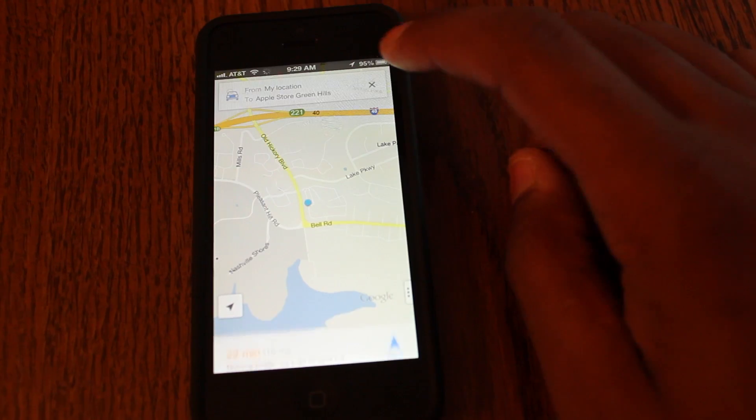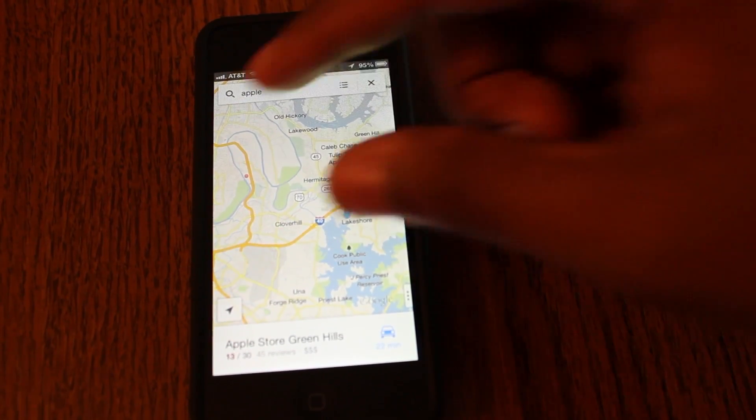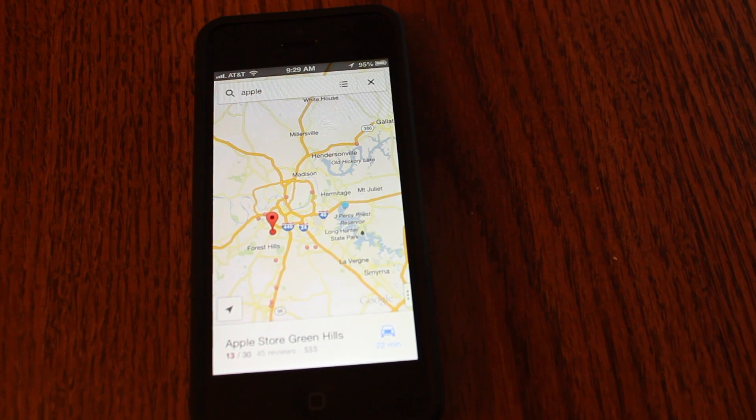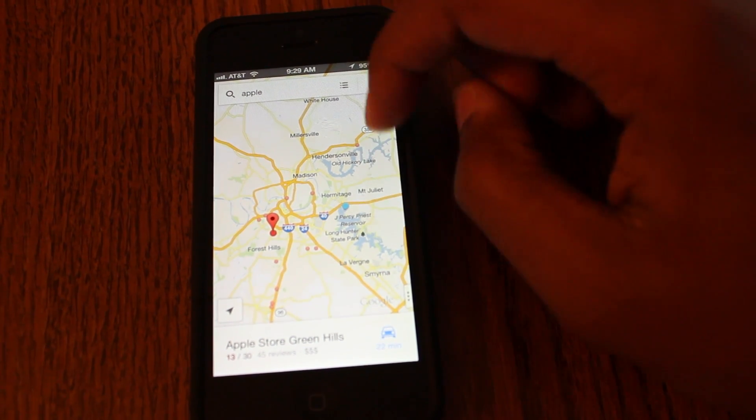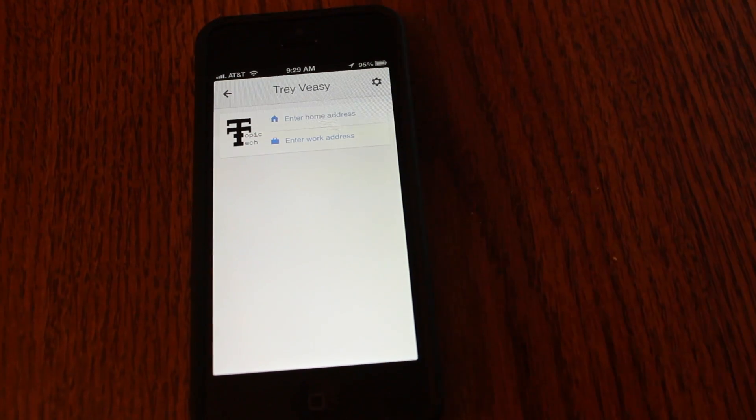Pretty simple. If you've ever used a GPS before, this is going to be simple for you. I would honestly say this is going to be a good improvement from the Maps application — there's a lot more features and a lot more data built into it. One example I didn't get to show you is the different reviews at different locations, so if you go to a restaurant and you want to see the review, it'll pull it up just like it would in a Google browser.